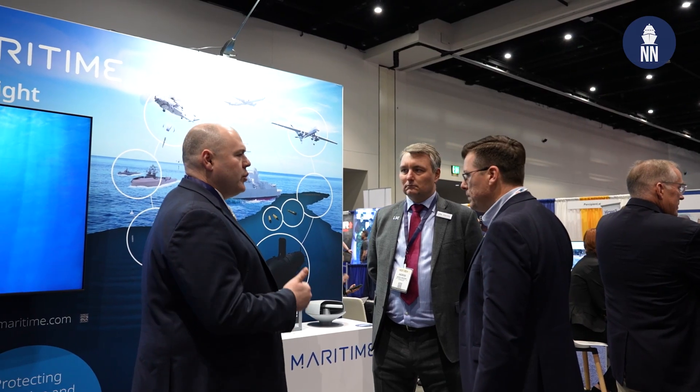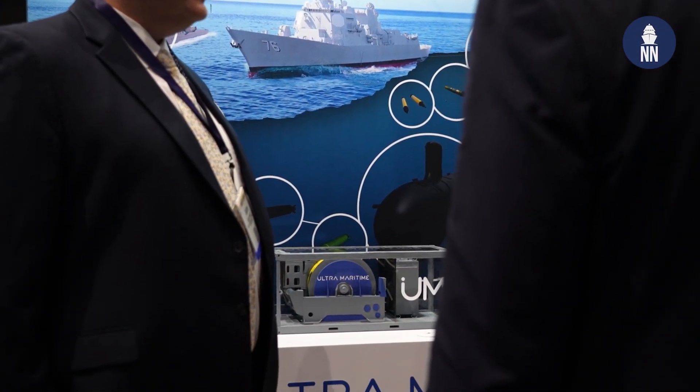Hi everyone, I am covering West 2024 here in San Diego, California, and I am now with Ultramaritime, who is showcasing for the first time in the US the ASW Mission Pod. To learn more about it, I am with Andrew Anderson, CDO at Ultramaritime.